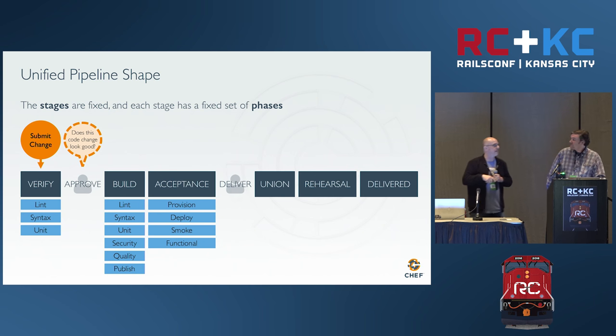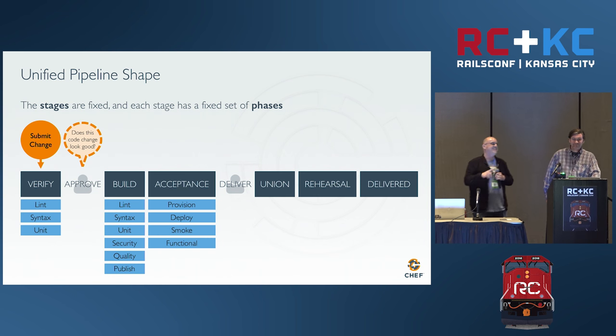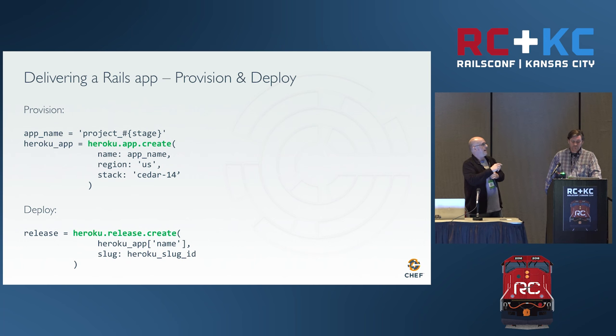Functional tests in this case are feature specs told to run against a remote URL instead of a locally running Rack app. You can use Capybara or Cucumber. In this example using the Heroku API, provision creates a project-acceptance app by poking the Heroku app create API — making sure the app exists. And in deploy, you poke the API with a slug ID and Heroku handles spinning that thing up. You're not running bundle install again, not compiling gems, not compiling assets. It's ready to go.